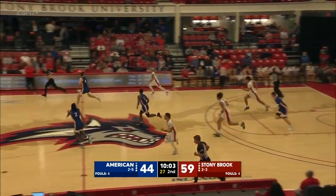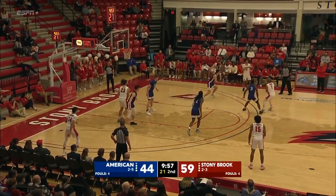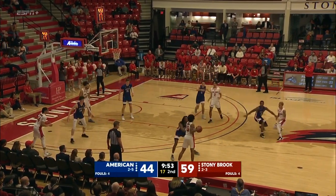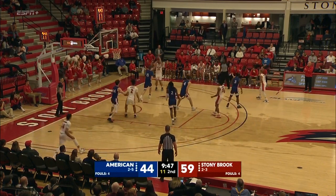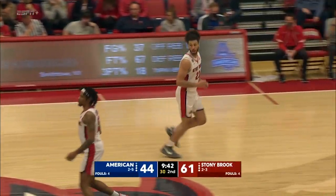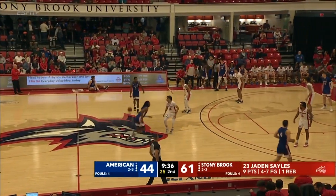A lot of different options for the Stony Brook team depending on who's on the hardwood — dynamic guards right now in Roberts, Jenkins, and Pulicelli. Long two — smooth touch — Jaden Sayles. There's an option that you hadn't seen early on this season, and he's got 11 tonight. Jaden Sayles playing a terrific basketball game.